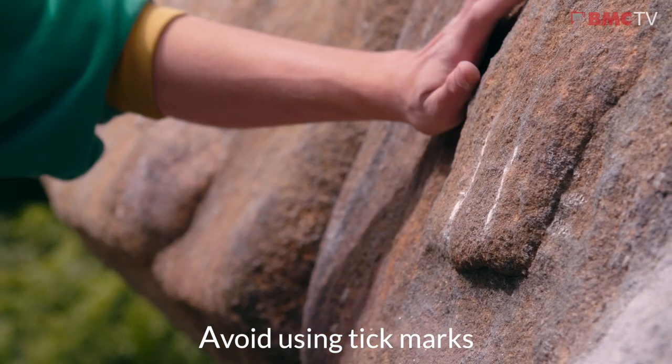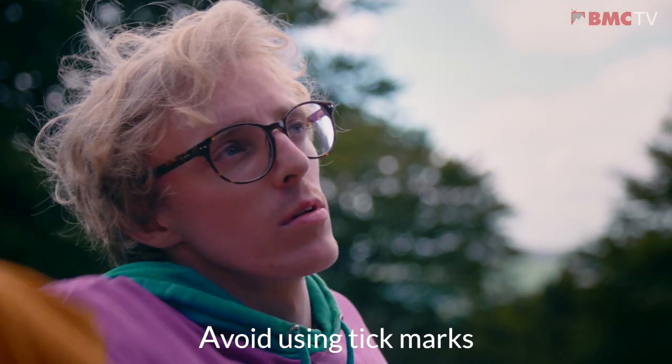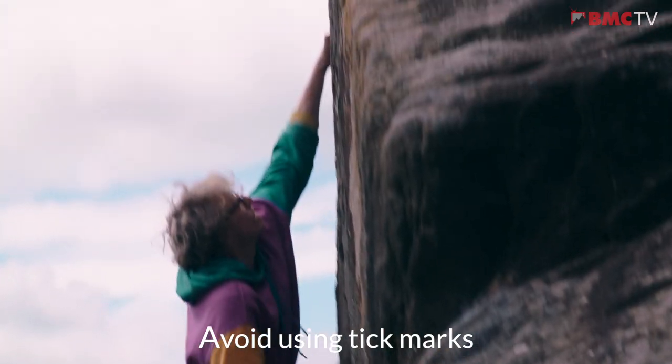Avoid using tick marks — they can spoil the experience for other climbers. Instead, just read the rock really carefully, try and take note of small details and features, and then try and remember those before you pull on.